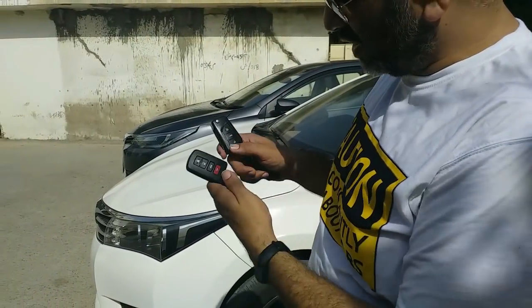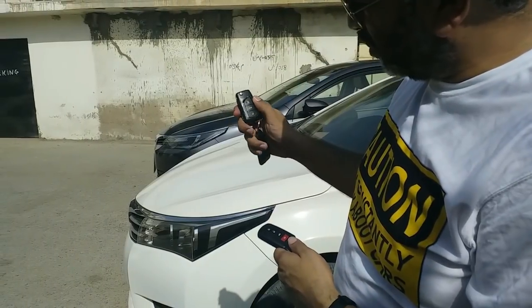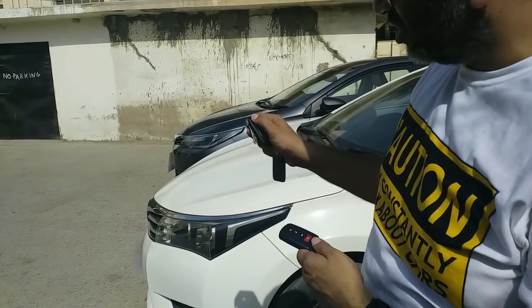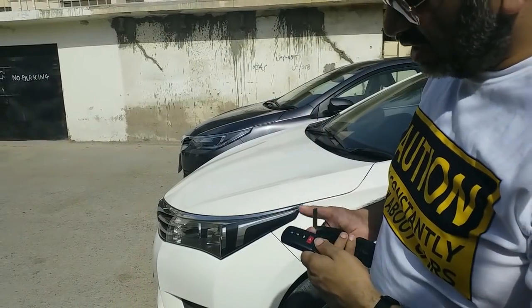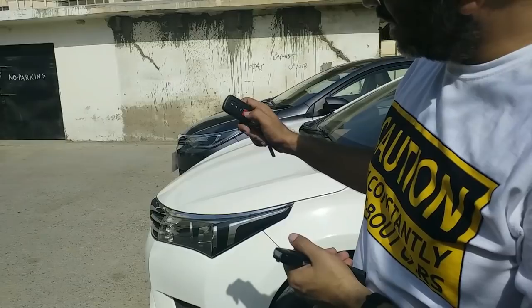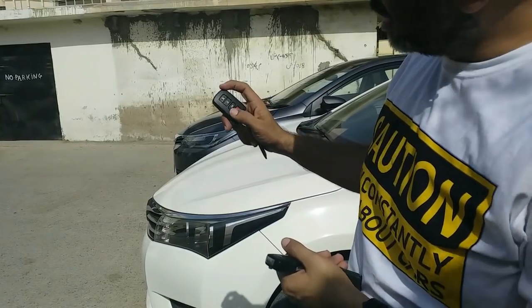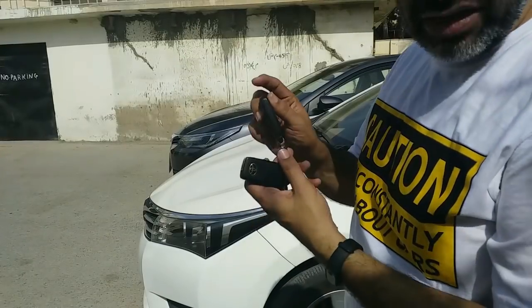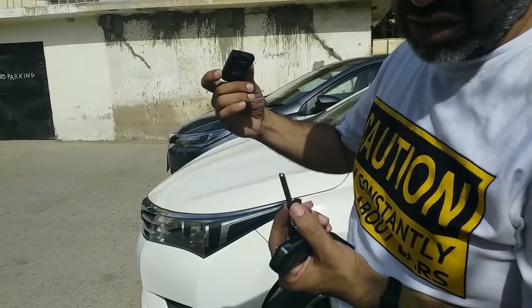This is the first difference of the key. This is the key of the old one which has a lock, unlock and a cup opening button, and this is a jackknife key. The new car comes with a push start feature, so this one has an alarm button which is an extra button. Both keys have Toyota's logo and from the old one, if you want to take the conventional key out, this is how you do it.